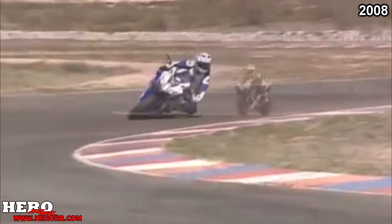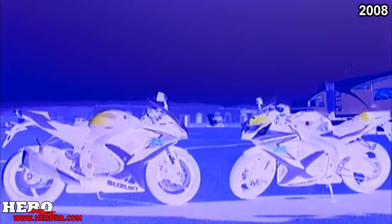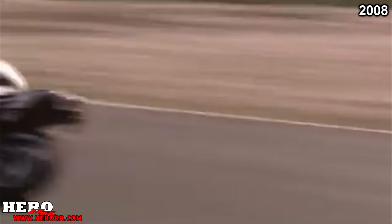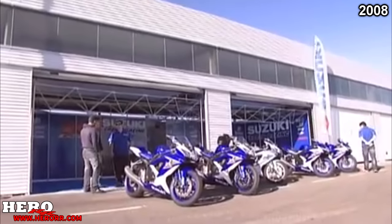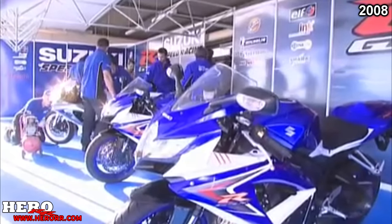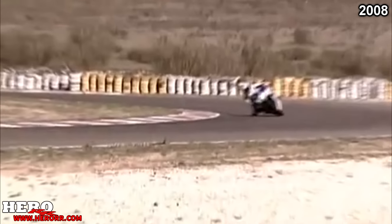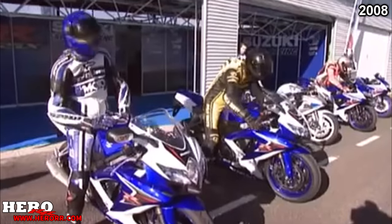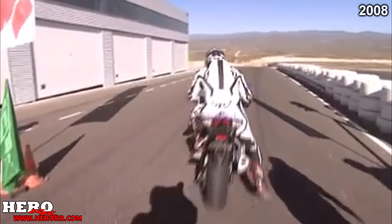2008 revealed by far the best-looking GSX-R600 and 750 ever made. Both models received new bodywork, a new subframe, and fuel tank, plus the introduction of the Suzuki Drive Mode Selector — basically rider modes to reduce power, similar to the 1000's system. The 1000 received no changes for 2008.